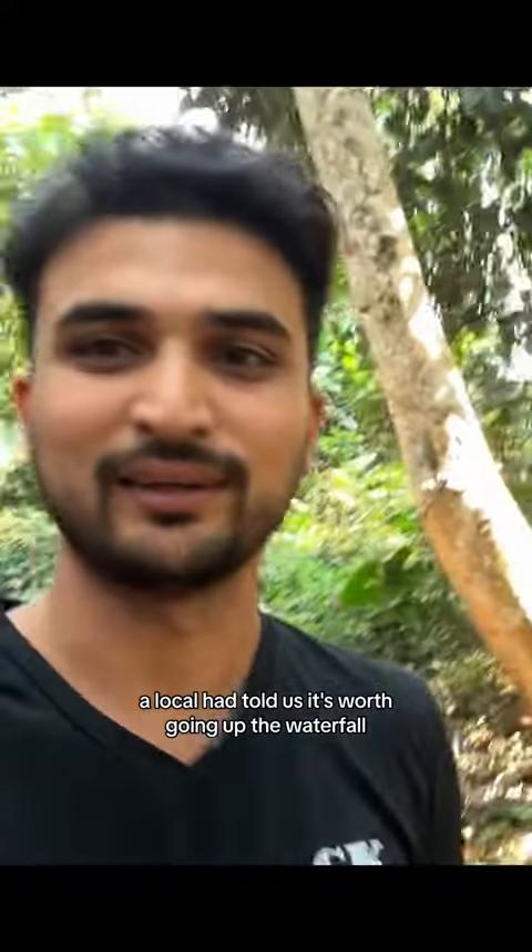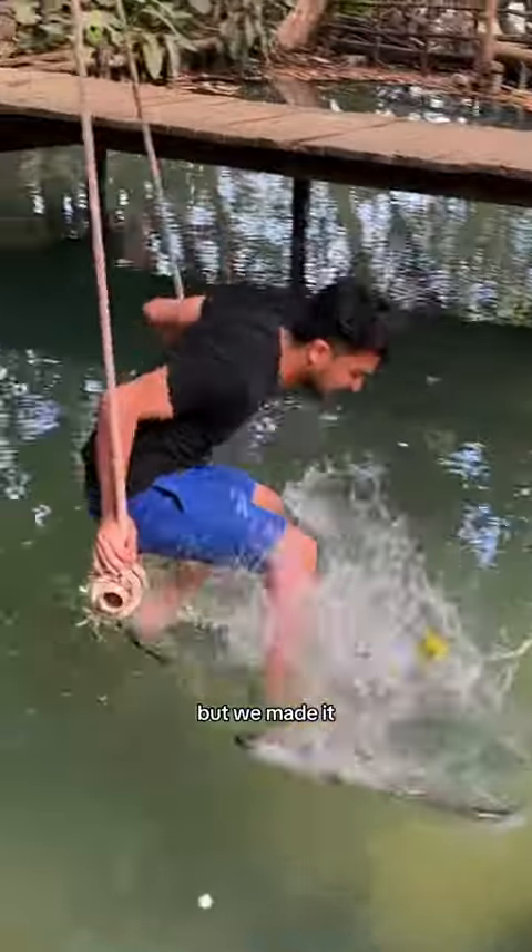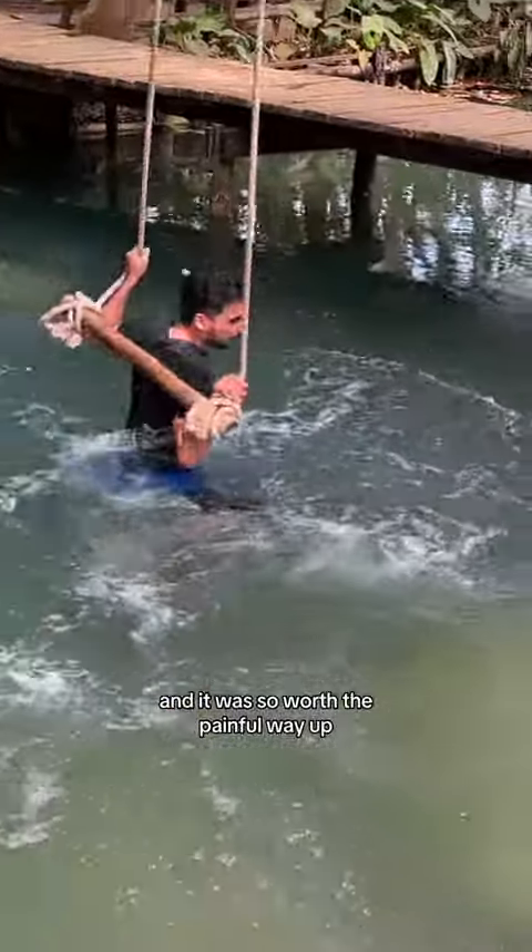A local had told us it's worth going up the waterfall, so we started the hike — and it was not easy — but we made it, and it was so worth the painful way up.